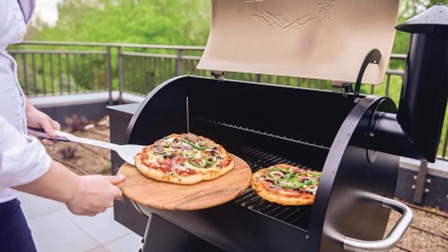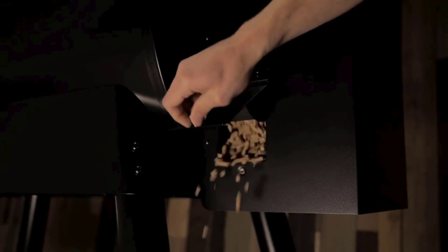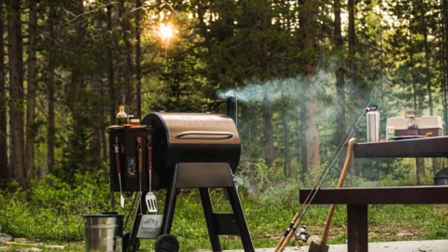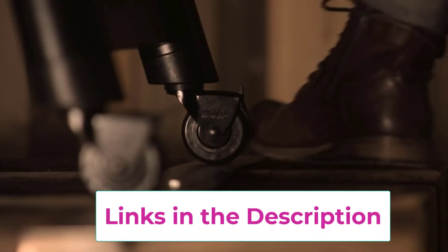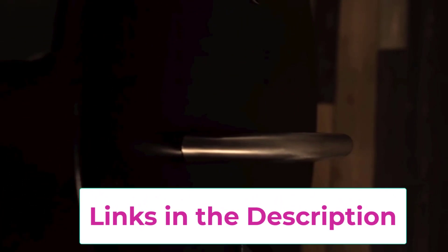Crafted with quality materials and advanced technology, this grill features a spacious cooking area, allowing you to cook for a crowd without compromising on flavor. Its bronze finish adds a touch of elegance to your outdoor cooking space, while its durable construction ensures years of reliable performance. Whether you're a seasoned pitmaster or a novice griller, the Traeger Pro 22 makes outdoor cooking easy and enjoyable.